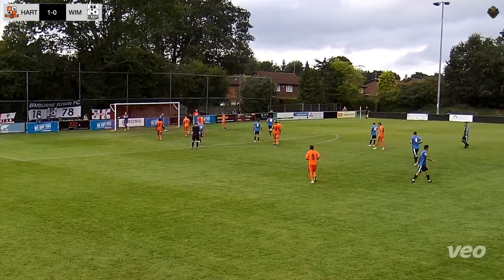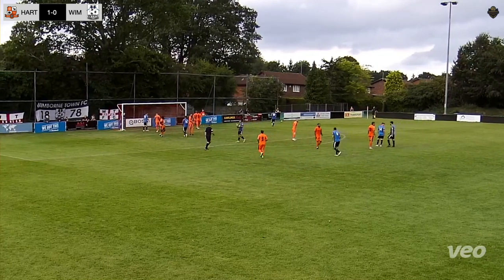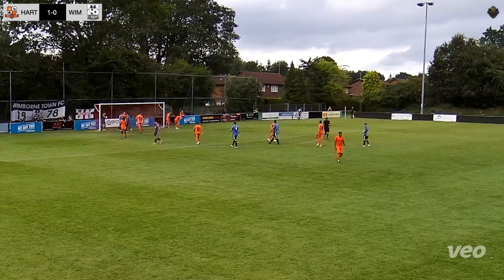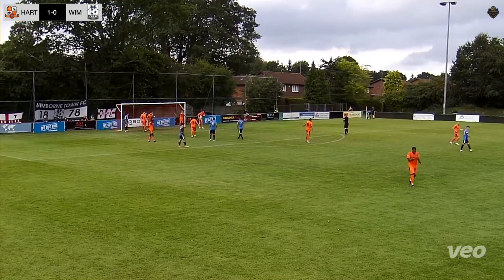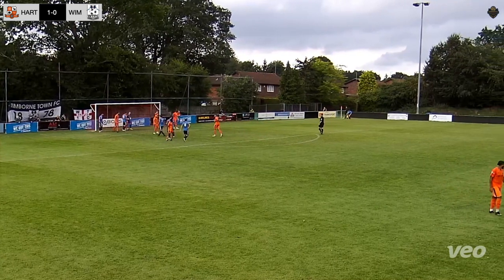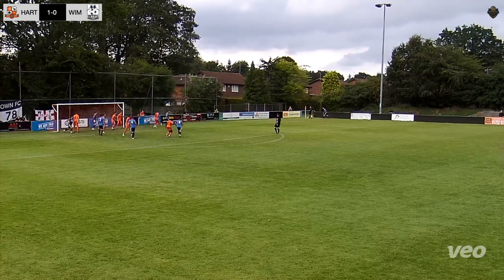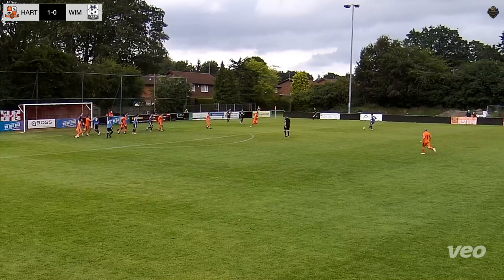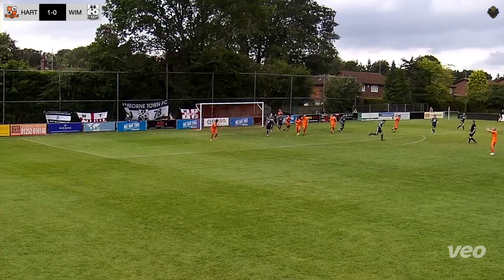They win the corner. Gunson to take it. Wimbledon Town filling the box — this is a good opportunity to get back in the game. Chugs and Strugnall forward in the box. Need a good delivery here from Gunson. Giving the signal — goes short, straight off the training ground. Delivered in. Head up — keeper saves it. It's a good move there by Wimbledon Town.